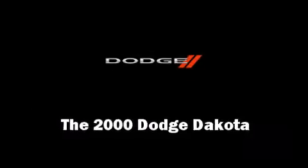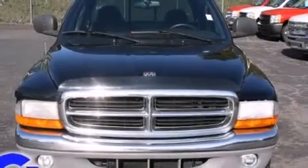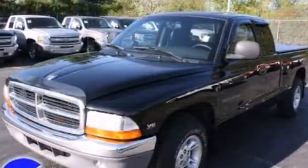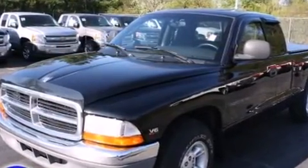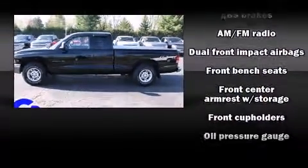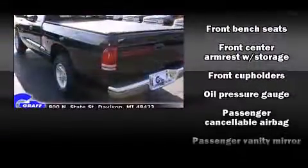Come test drive this 2000 Dodge Dakota. It features an automatic transmission, rear-wheel drive, and a refined six-cylinder engine. Top features include a split folding rear seat, a tachometer, variably intermittent wipers, a rear step bumper, and a front bench seat.